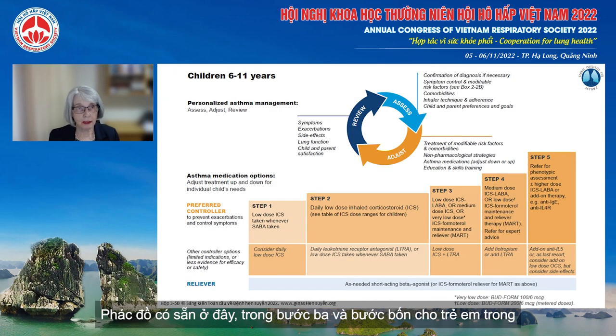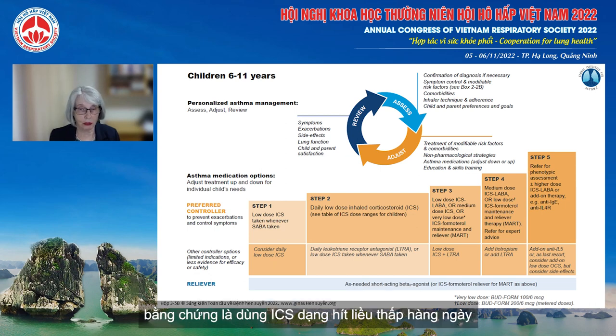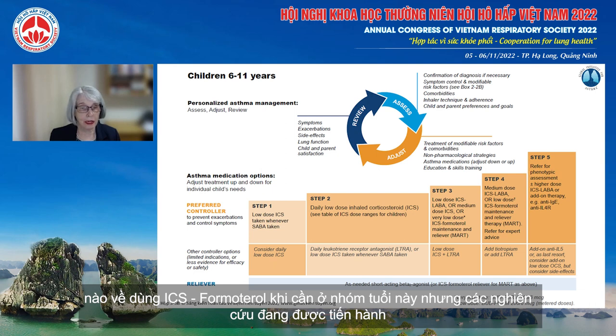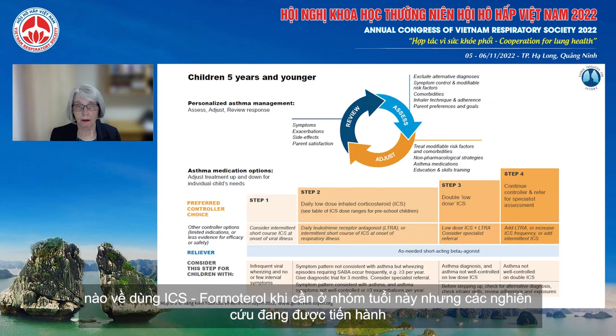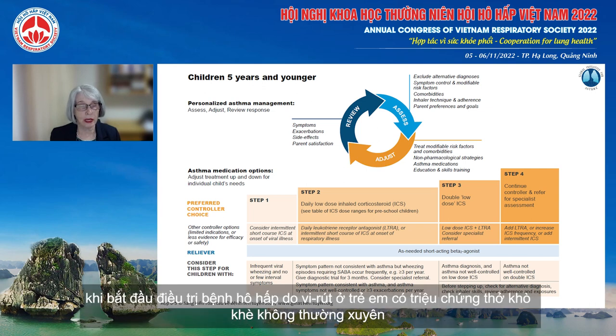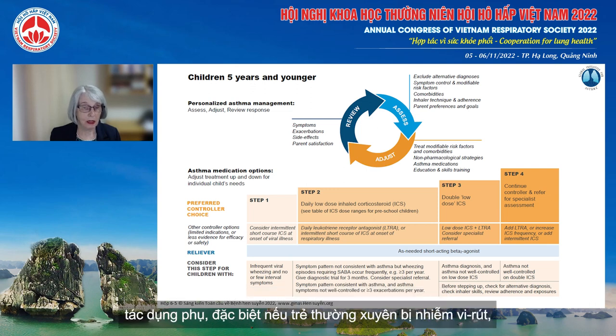For children aged 6 to 11 years, several options are available in steps three and four, but the key recommendation is daily low-dose inhaled corticosteroid as step two treatment. So far there are no studies with as-needed ICS-formoterol in this age group, but studies are underway. For children 5 years and younger, consideration of intermittent short-course inhaled corticosteroids at the onset of viral illness is recommended for those with infrequent viral wheezing and no or few interval symptoms. However, it's essential to consider side effects, particularly if the children have frequent viral infections.